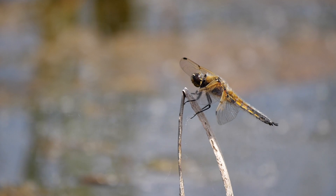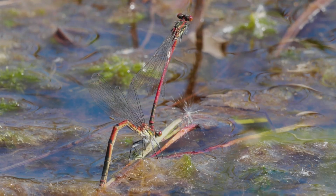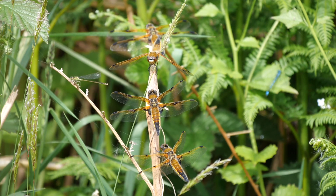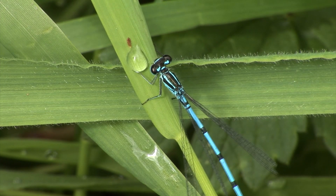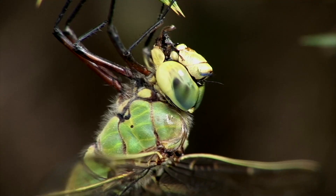It can be tricky to identify dragonflies and damselflies when you're first starting out, but we've teamed up with the British Dragonfly Society to give you some handy tips on how to identify some of the most common dragonfly and damselfly species that you're likely to spot in your garden in April and May.